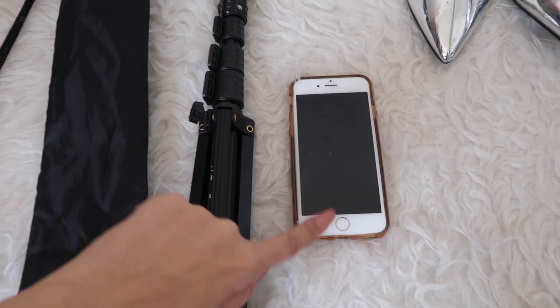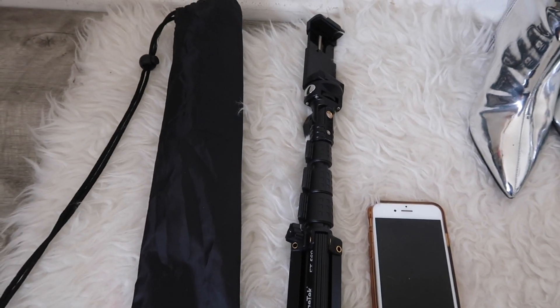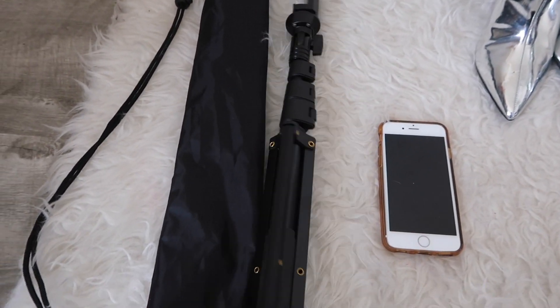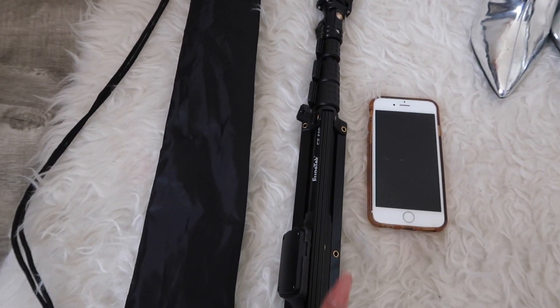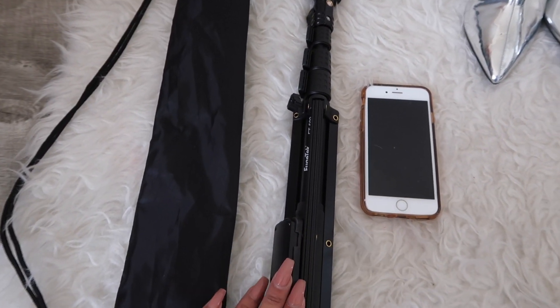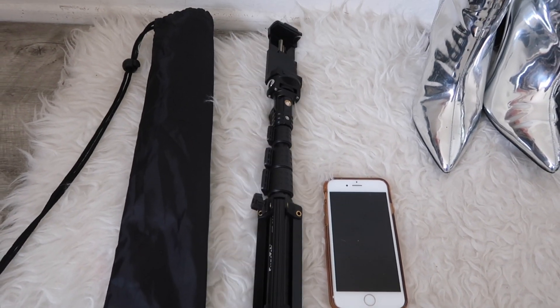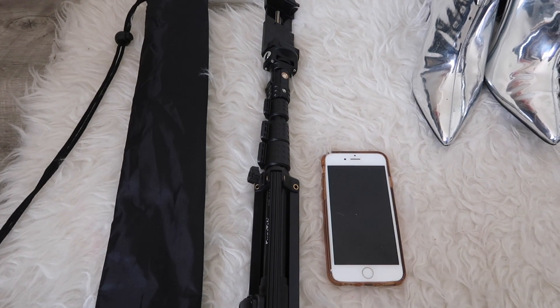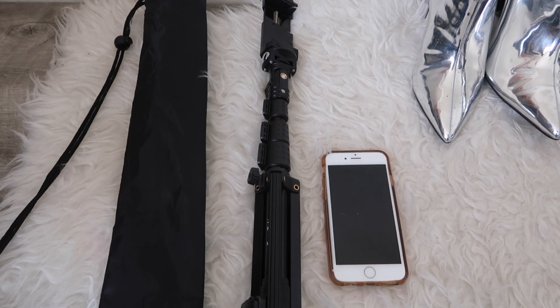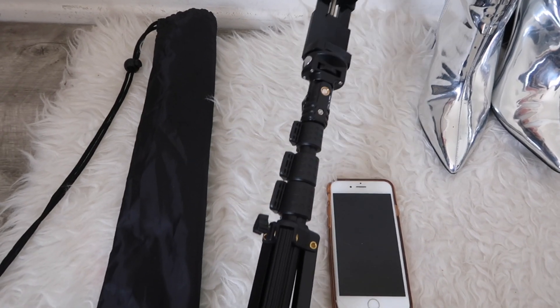We're also going to need some gear, and by gear I mean my iPhone — that's what I'm taking my pictures with today — and also this bad boy. Once we get to the streets of LA I'll show you what it can do. Honestly, if you're a content creator or you just want to take your own pictures and don't have money for an expensive camera, this is your best friend.